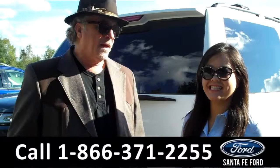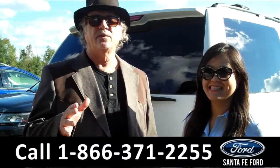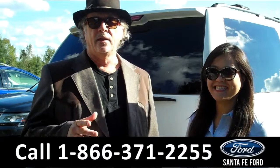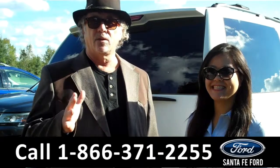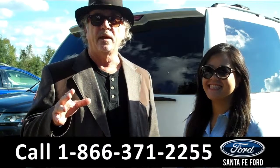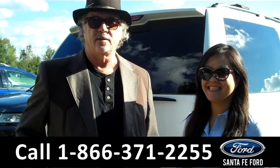Hey, this is Randy, and this is Cece. SantafeFord.com near Gainesville, Florida — I-75 at exit number 399. Stay tuned, because right now we're going to take a closer look at a 2010 Tahoe. Lots of room for everybody. Stay tuned, Cece has the details.